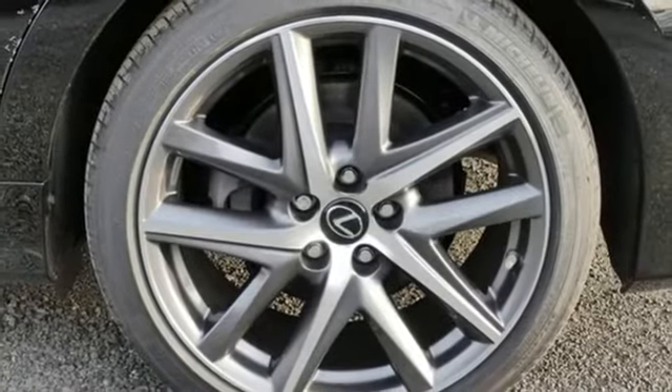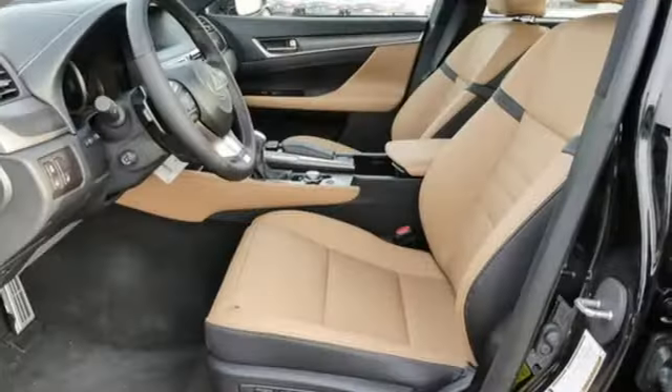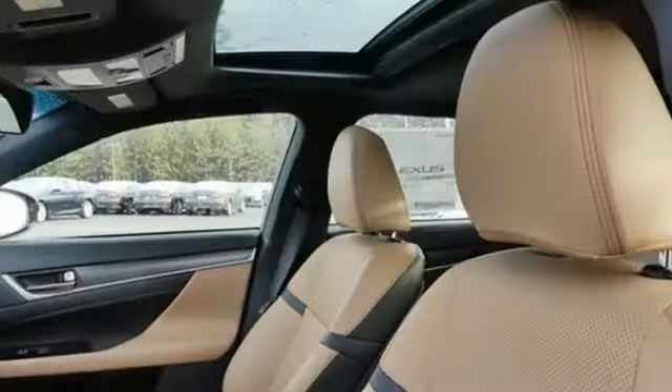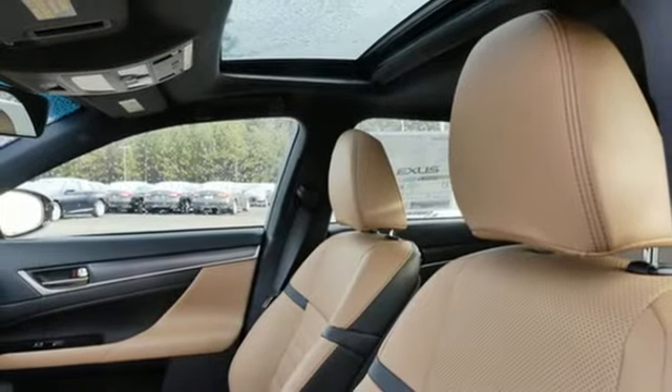Automatic transmission, sport suspension, external memory control, heated steering wheel, adaptive suspension, auto-dimming rearview mirror, and V6 engine.